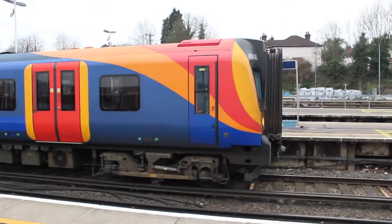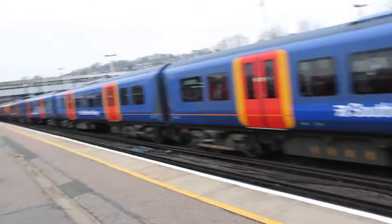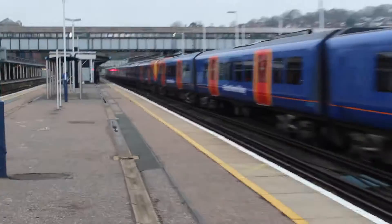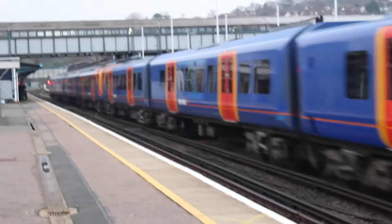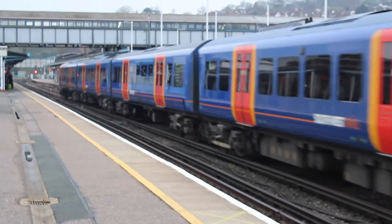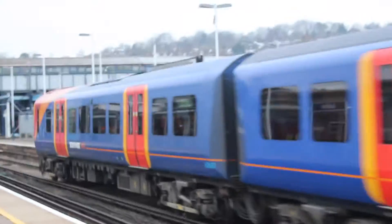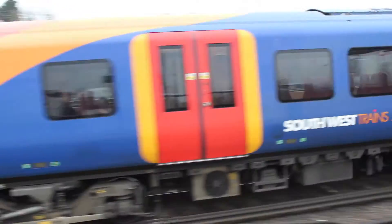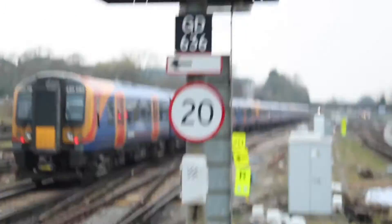It's now leaving with 450-083 on the front. In the middle is 450-548. Then on the back we have 450-080, which I think I've seen a few times.